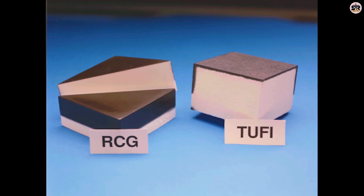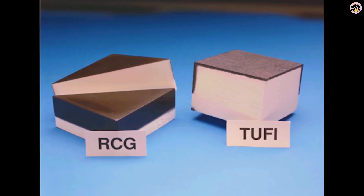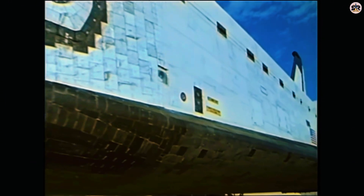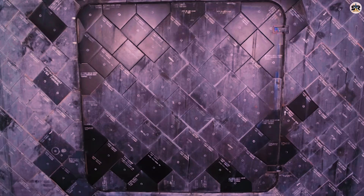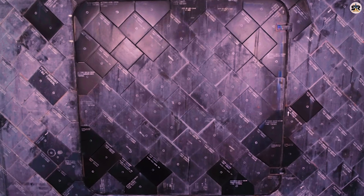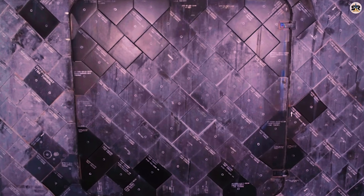But SpaceX looked at this problem and said, what if we don't have to throw everything away? What if we could build a heat shield so tough, so smart, that it not only protects the vehicle, but protects itself? That's the holy grail of reusable spaceflight, and it's exactly what they're trying to achieve with Starship. The challenge is enormous.